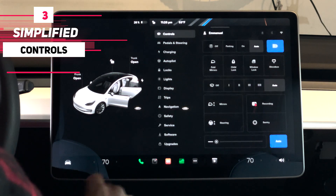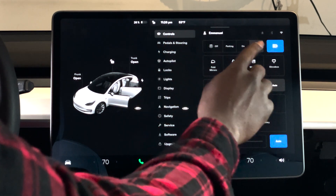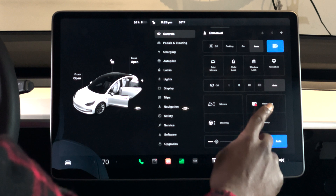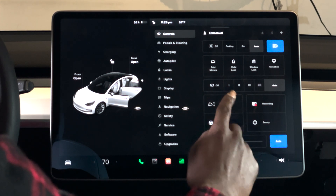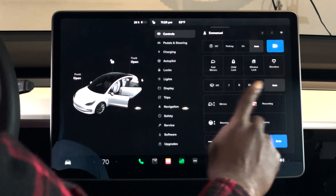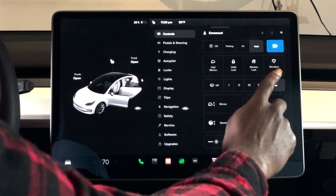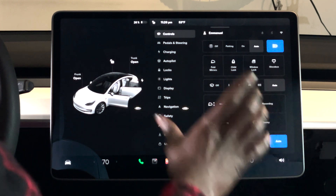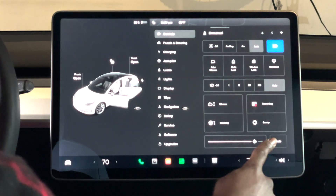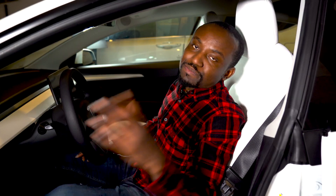Number three is what they call the Simplified Controls. A few things have moved. The top-right bar is gone — now everything is under Controls. Your Bluetooth, Wi-Fi, and alerts are now here, along with your recording and Sentry Mode. You still have mirror controls, wheel controls, and the wiper. The glove box open/close option is also now here. Window lock, folding mirrors, and child locks have all been consolidated in this one simplified window. You can also control screen brightness directly from here.